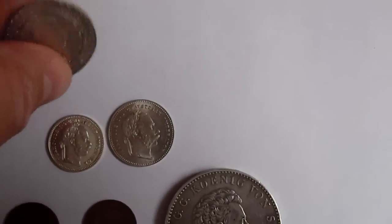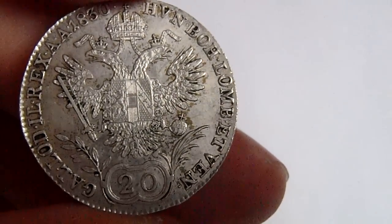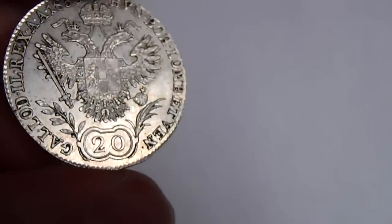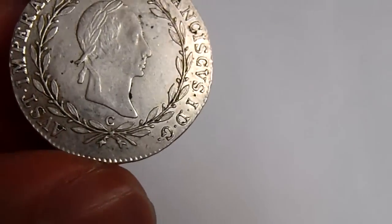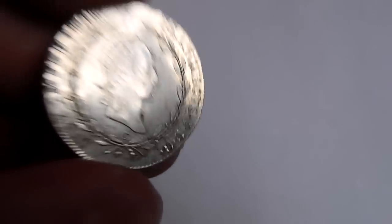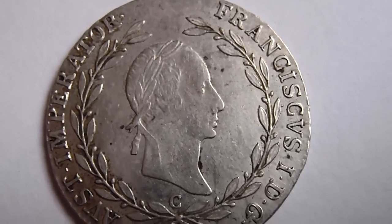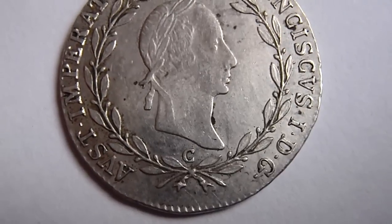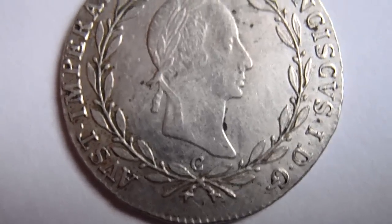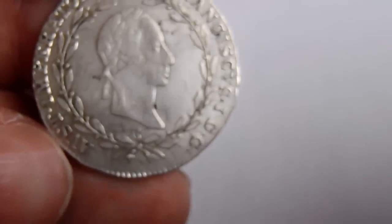I'll start with Habsburg Monarchy, 20 Kreutzer from Franz the 1st, 1830. It's a little dirty and circulated but I take it because you can see it has the C mint mark, which is Prague mint — a much smaller mint than Vienna or Kremnica. It was closed in 1856, so the C mint mark is always nice.